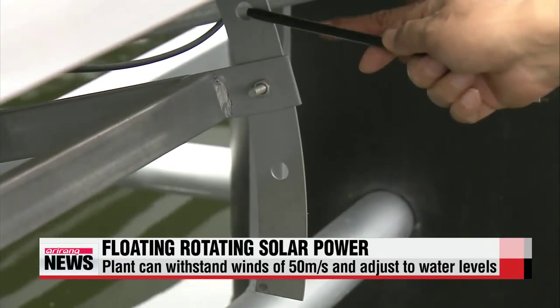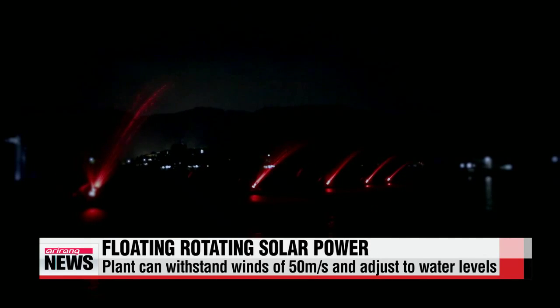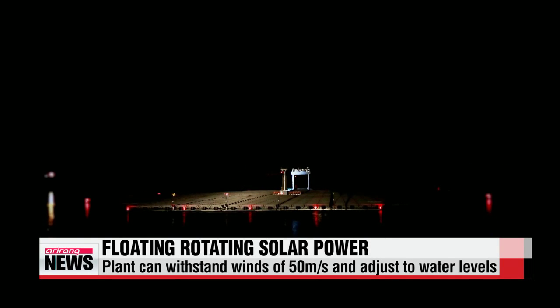The installation can withstand winds of 50 meters per second and can adjust its level depending on water level changes. Water fountains around the module are designed to lower the temperature of the water to prevent outbreaks of algae, while also providing a beautiful lighting attraction at night.